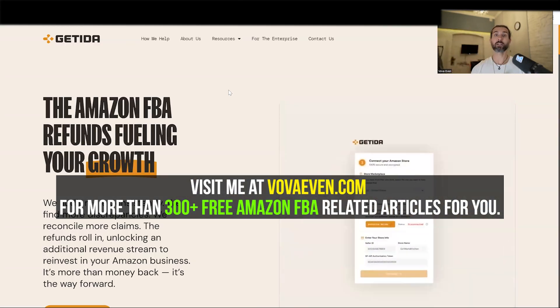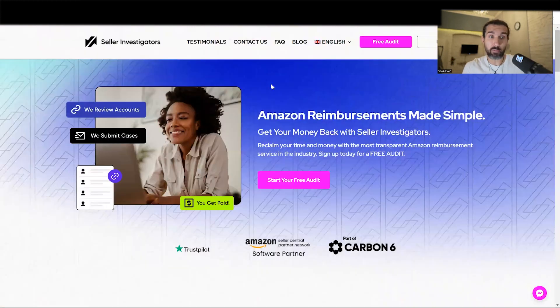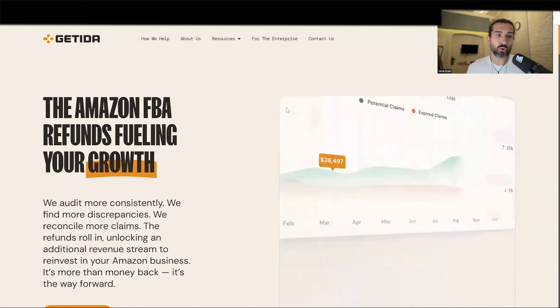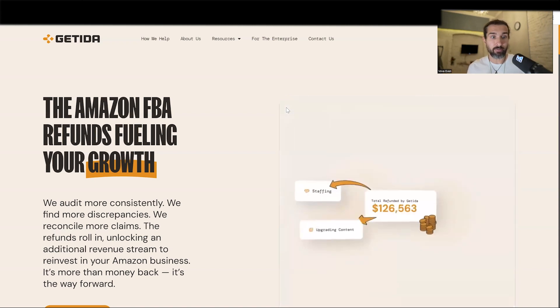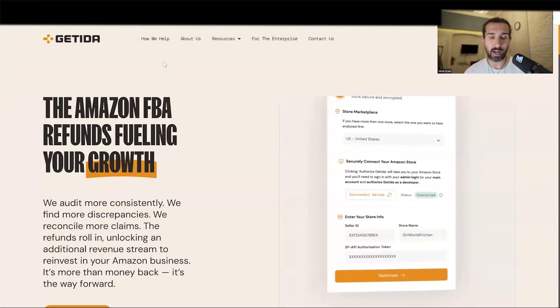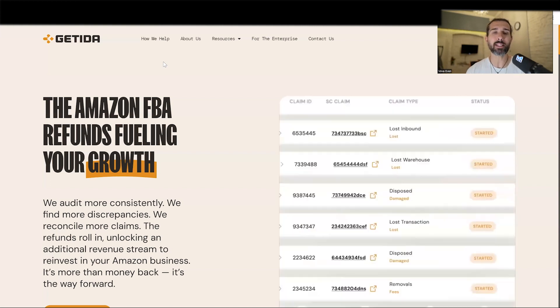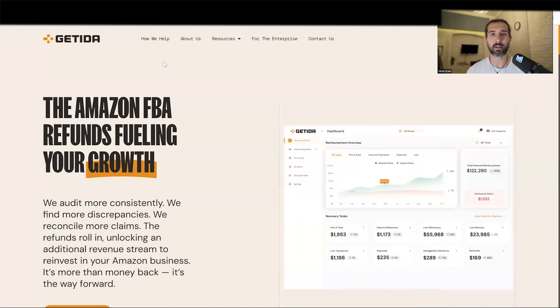So go and start watching, make the right decision, get educated, and try the tools. You can get free reimbursements with both of them. Currently I'm a client of Getida, but they're different companies, and maybe you'll have a better workflow with Getida or maybe with Seller Investigators — it's up to you. Check them both in the description. I did my best to get you the best resources. From here, keep learning, keep going, and keep growing your Amazon FBA business. Let's go!